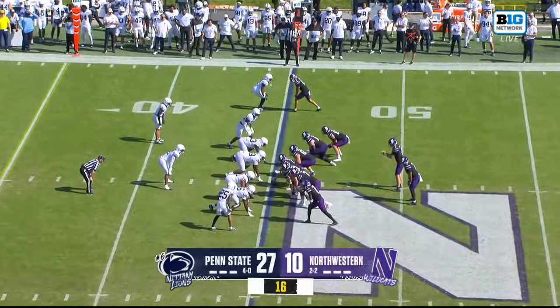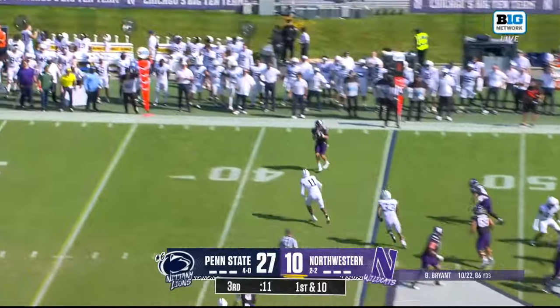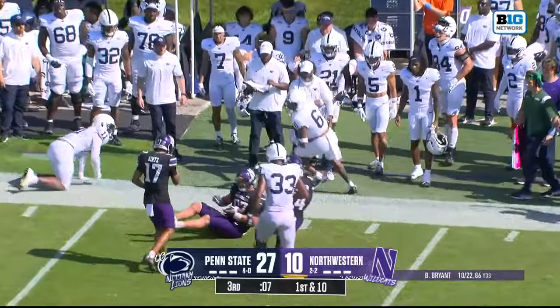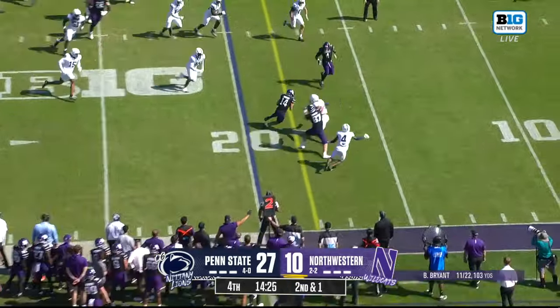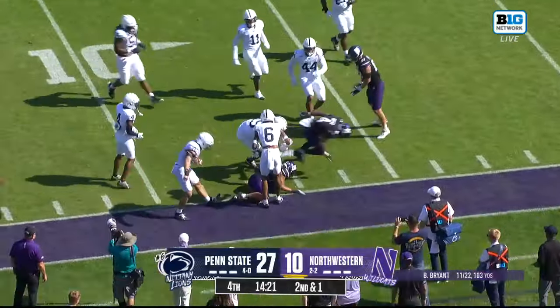Both teams have four penalties today. That was a costly one because it moves the sticks for Northwestern. A wide-open reception is made, and the receiver goes up for a hurdle and gets blasted. This is when they've been at their best — they have outscored opponents 45-7 in this stretch. Sullivan, catch to Cam Johnson, Gordon with a block, Johnson breaks a tackle, and another one, and down.